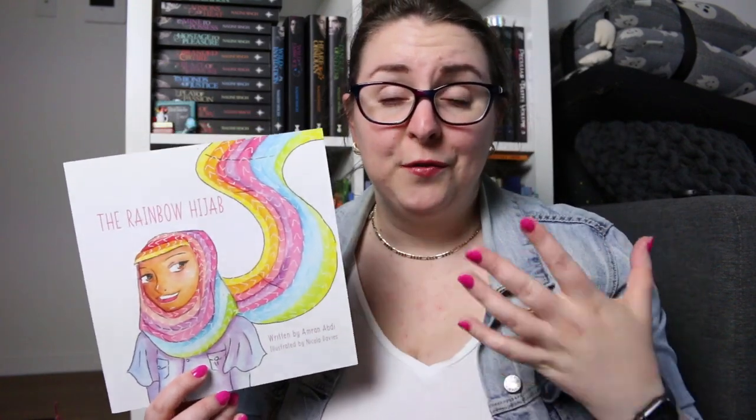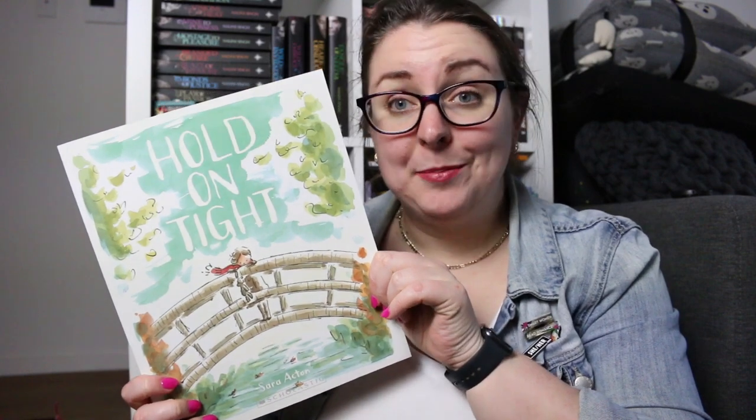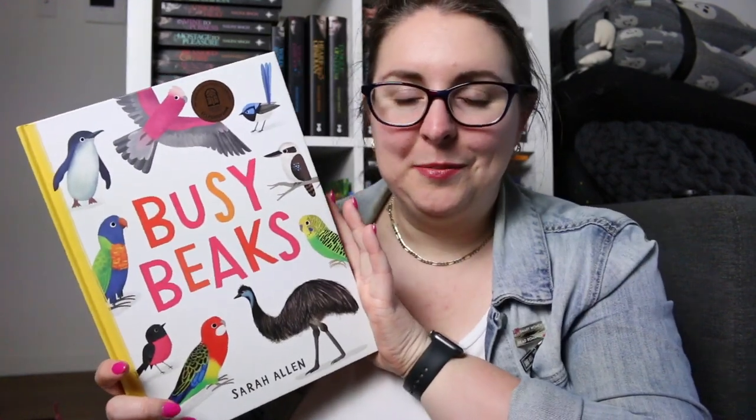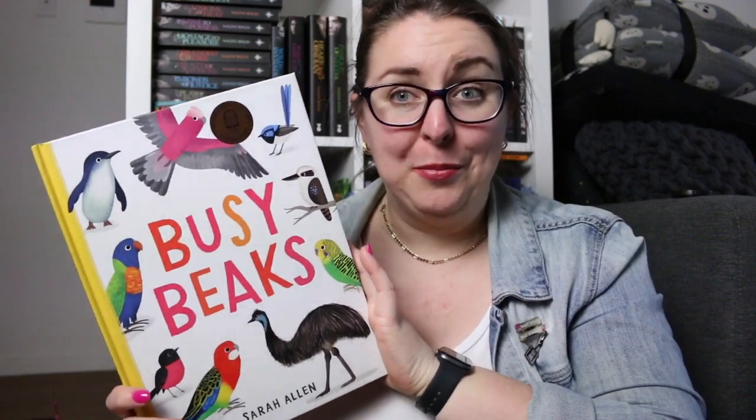One of the first books on this shelf is The Rainbow Hijab by Amran Abdi. This is a book about Amira who loses her very favourite hijab and is obviously very sad and spends a lot of time looking for it — it is an absolutely gorgeous book. I also have Hold On Tight by Sarah Acton, and there is Busy Beaks by Sarah Allen, which is an absolutely gorgeous non-fiction book all about Australian birds.